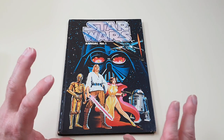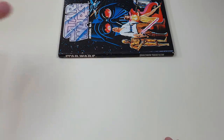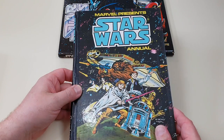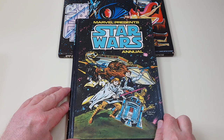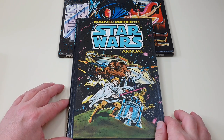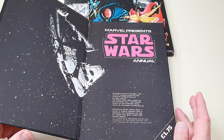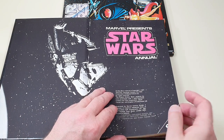Now, these are the annuals — not storybooks. There are separate Star Wars storybooks which will be the subject of another video. This next one is Marvel Presents, reprinting Marvel Comics strips. It's got a nice Carmine Infantino cover, which is a bit better than the last one. This one is published by Grand Dreams — a sub-offshoot of Brown Watson — priced at £1.75 and published in 1979.